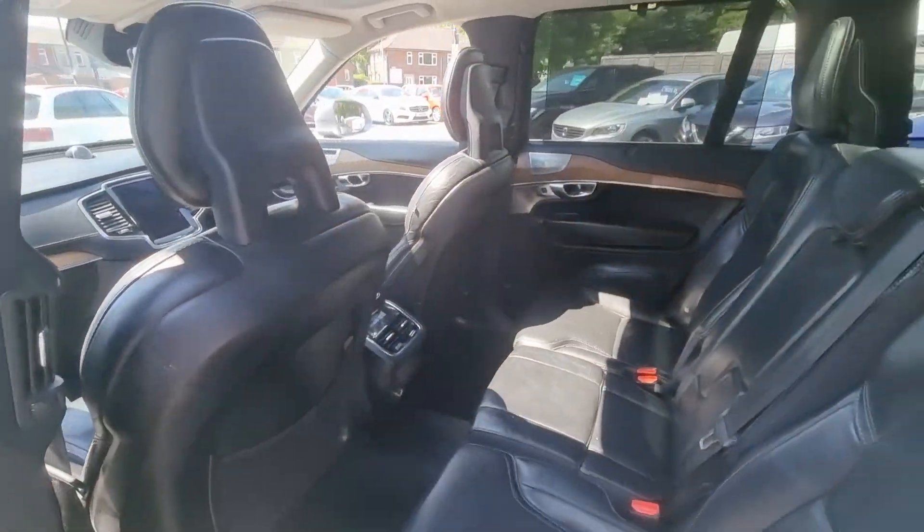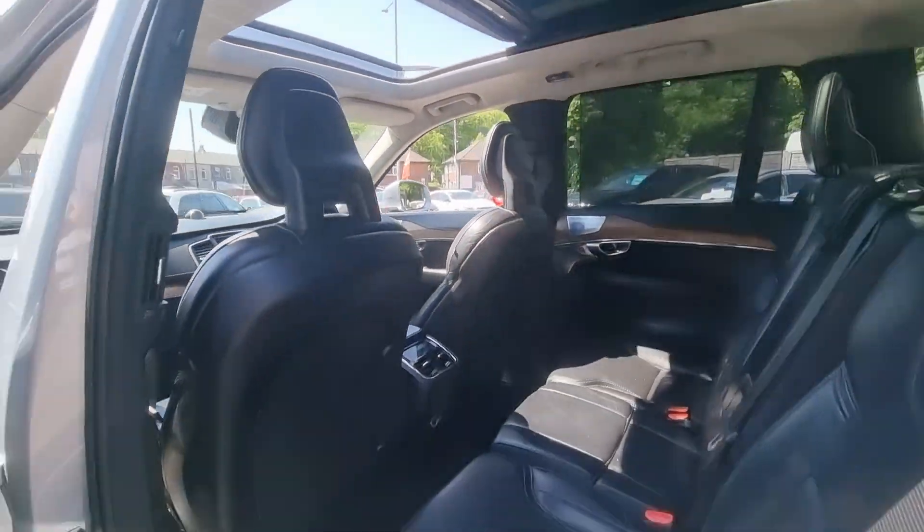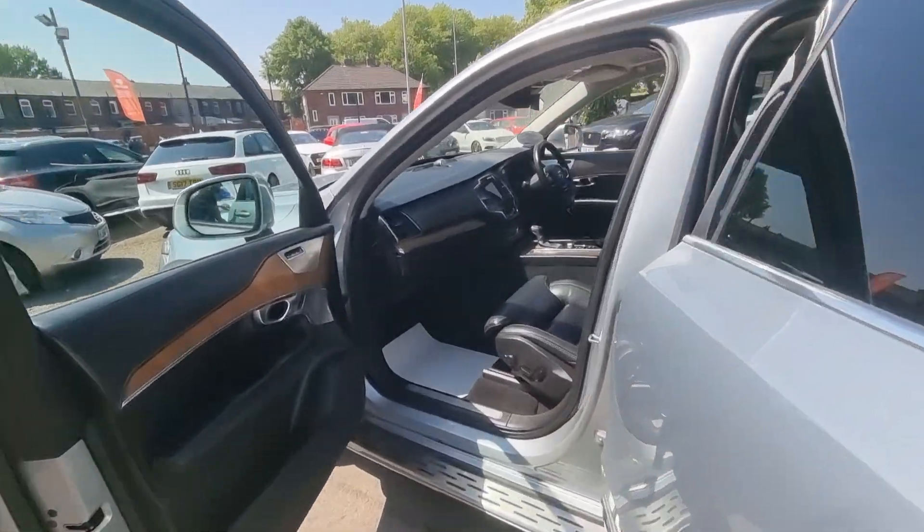It features a full black leather interior, heated front seats, a panoramic glass sunroof with electric sunblind, an upgraded sound system, and much much more.